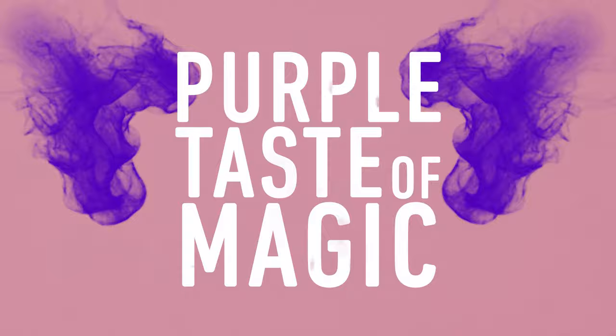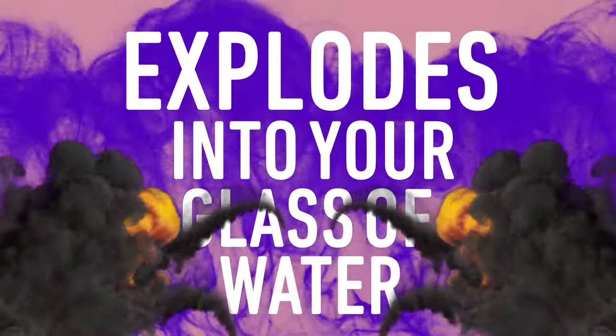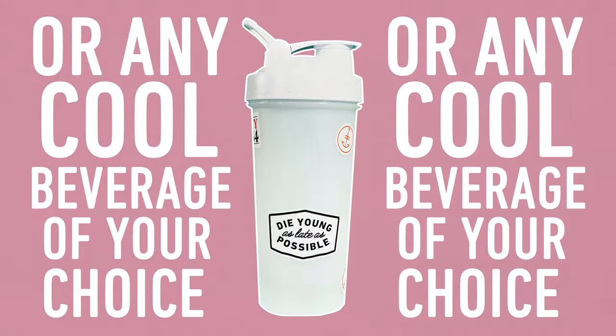Perhaps the best part about the Bubz Fountain of Youth is that the flavor inside is like a purple taste of magic. The Maki Berry tastes a bit like a blueberry, so it just explodes into your glass of water or any cool beverage of your choice.